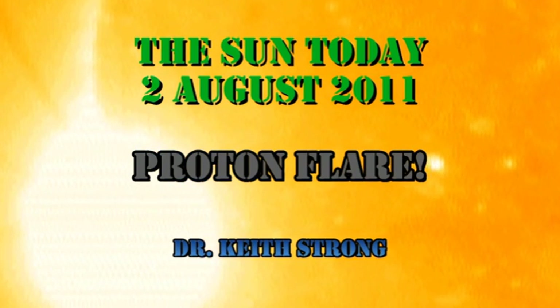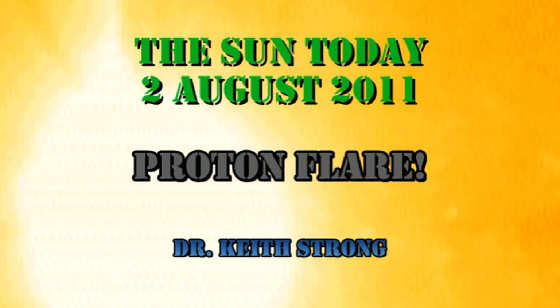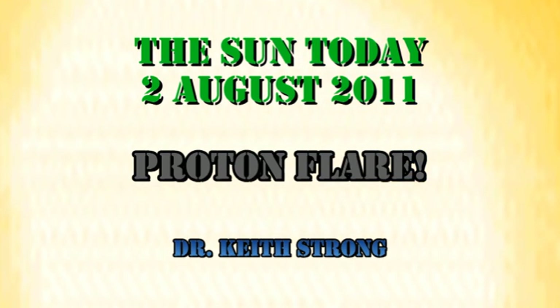An M1 flare is a fairly large flare, but is by no means the largest the Sun has ever produced. Today's trivia question is: how many times brighter than this M1 flare was the largest flare ever observed by astronomers? And for bonus points, you can say when and where it occurred. The answer will be given at the end.